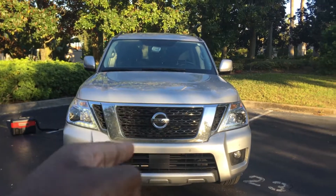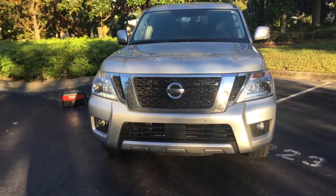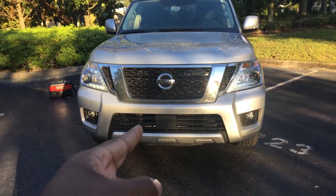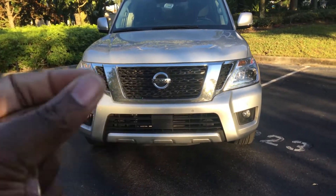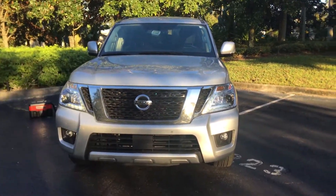So as you guys can see, this is an Armada — this is a big, big car, this is a huge car. It's the same size as the Tahoe and the GMC — I forgot the name of it — but it's the same size as those two big cars.